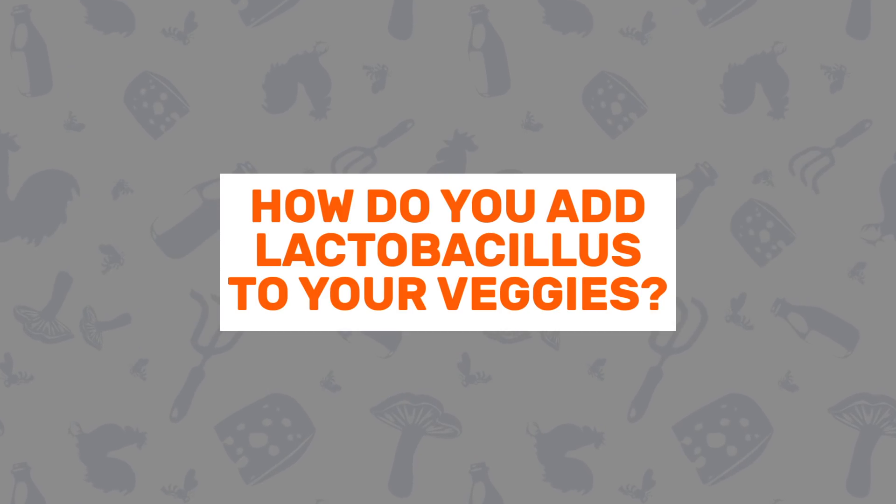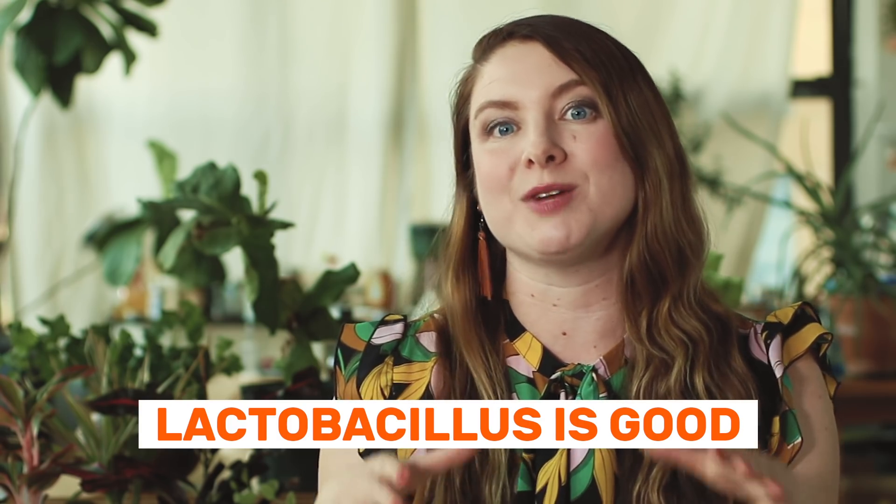Question number three: how do you add the lactobacillus to your veggies? We often get asked if you have to add a starter — like when you're making sourdough — to make fermented vegetables. The best answer is no. Lactobacillus is actually everywhere: it's on the vegetables, it's on us, it's in the air. It's a friendly bacteria, so what we're really doing when we're fermenting foods is creating a good environment for that good bacteria to thrive.